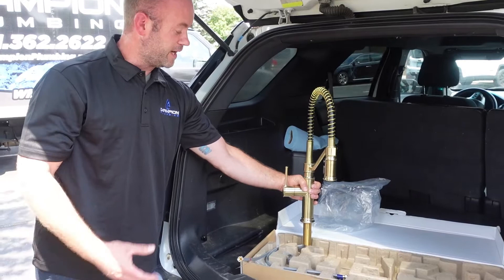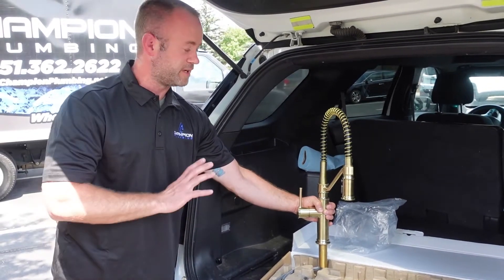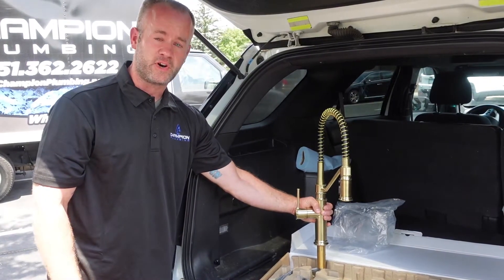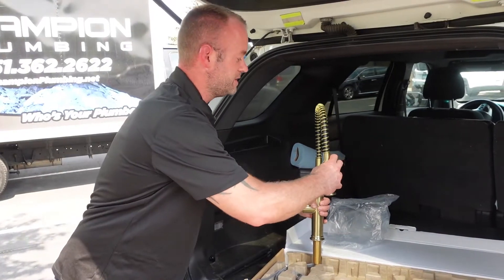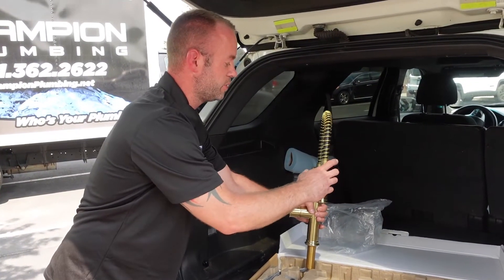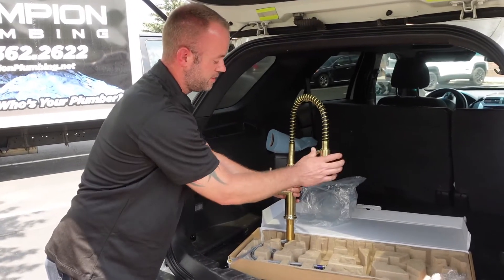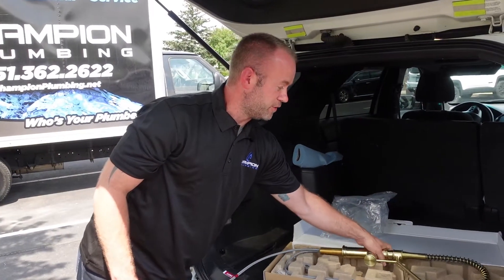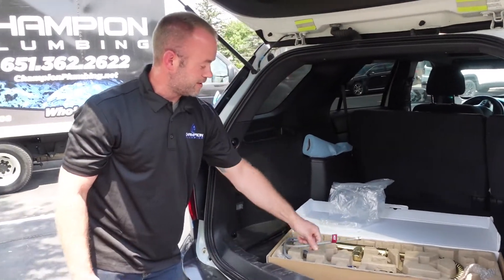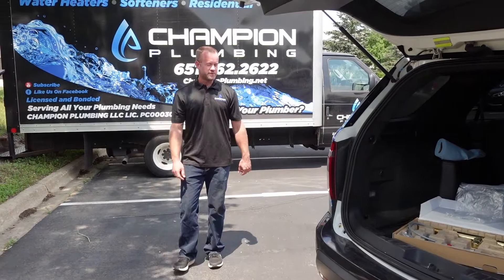We have a whole bunch in stock. If you want to have the newest, most modern faucet, this is what all the designers are going with. You have the detachable where you can spray and decide how you want it to spray. We can install this for you anytime you like — if you like it, give us a call. Champion Plumbing. We got our number right on the side of the vehicle here.